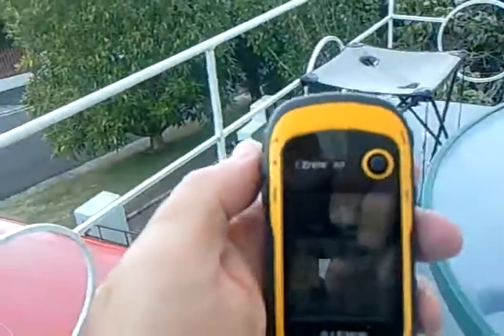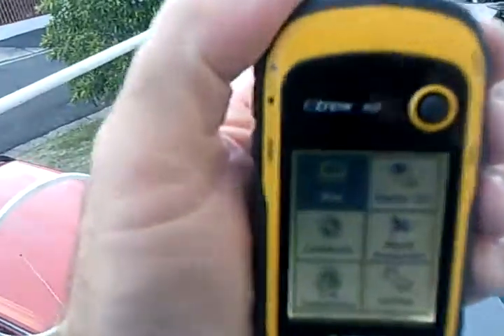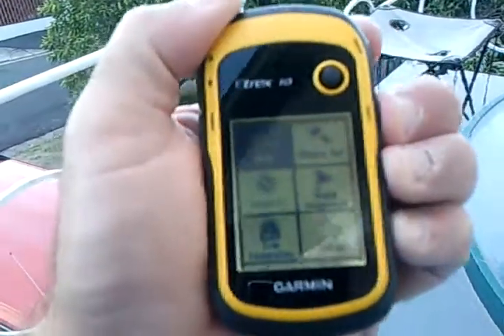So I thought I'd give you a look at what I carry when we go geocaching. First of all, I've got my Garmin eTrex 10. It's got a light on it. It gives you all the bits and pieces. You can put in a coordinate so everything gets put into that directly.